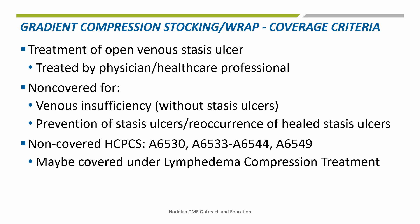Gradient compression stockings and wraps are non-covered for the following conditions: venous insufficiency without stasis ulcers, prevention of stasis ulcers, prevention of the reoccurrence of stasis ulcers that have healed, and treatment of lymphedema in the absence of ulcers. In these situations, since there is no ulcer, the stockings or wraps do not meet the definition of a surgical dressing.